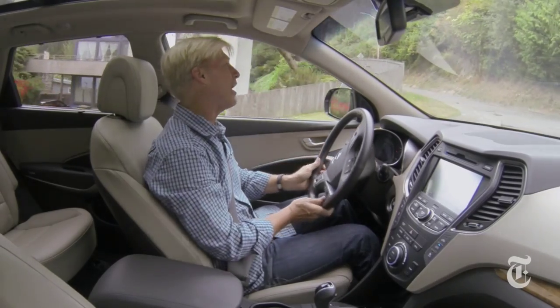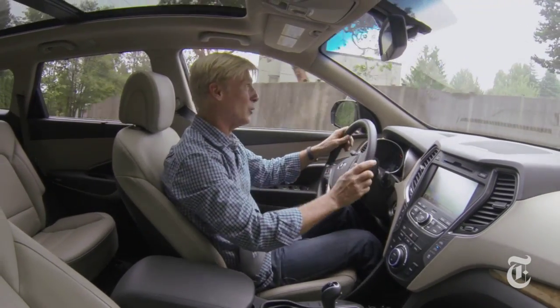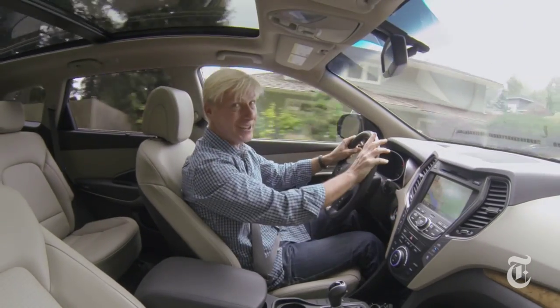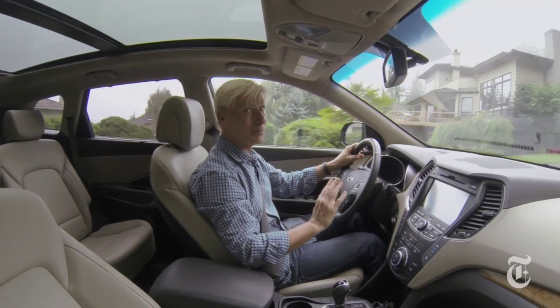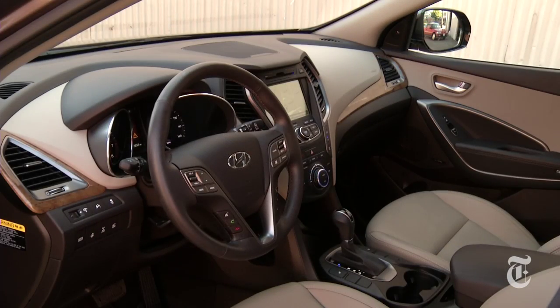If you can swing the extra $2,900 for the technology package, it's a great value. You get a high-end Infinity sound system, navigation, heated steering wheel, and a glass roof that completely changes the ambience of the vehicle.